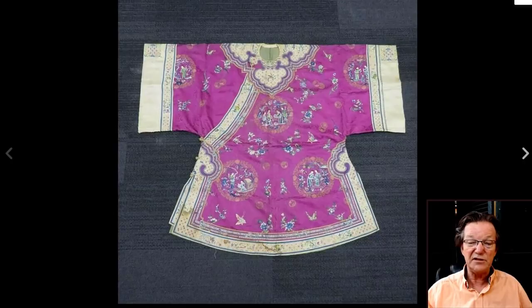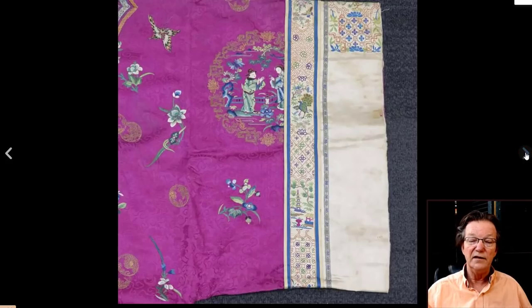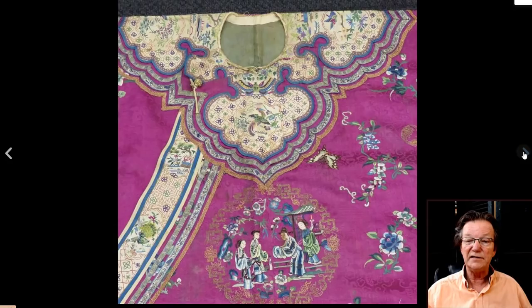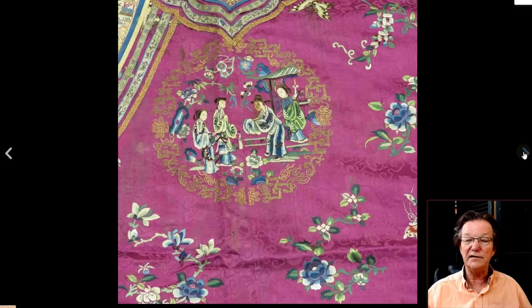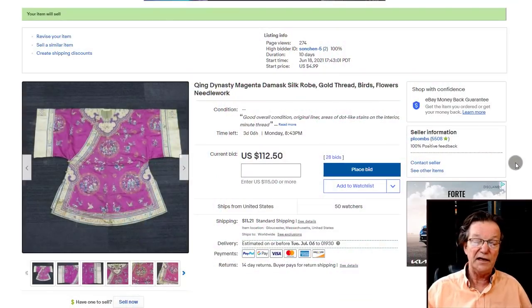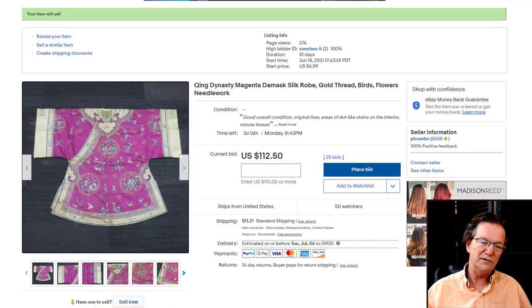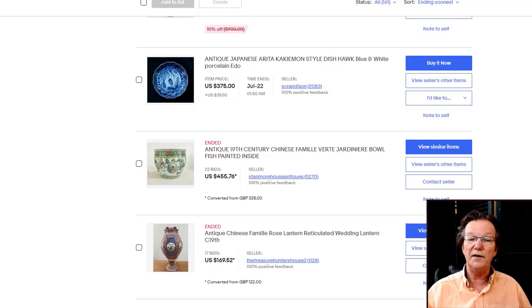A little shameless self-promotion — we have a silk robe right now up on eBay from a collection. It's very finely done with a damask ground and beautiful roundels. It needs a little cleaning in a few places but otherwise it's a very nice piece. It was bought by a family whose grandparents purchased it in China back in the 1920s and came back with a bunch of textiles. It should probably bring $1,200 to $2,000.